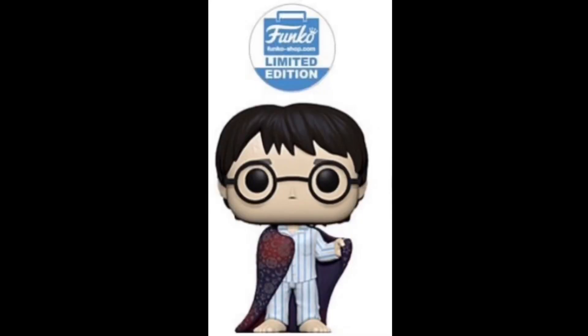First up, I'm going to start with the exclusives so we can get those out of the way. We have Harry Potter with the invisibility cloak — or he's halfway has it on. It's a Funko Shop exclusive.